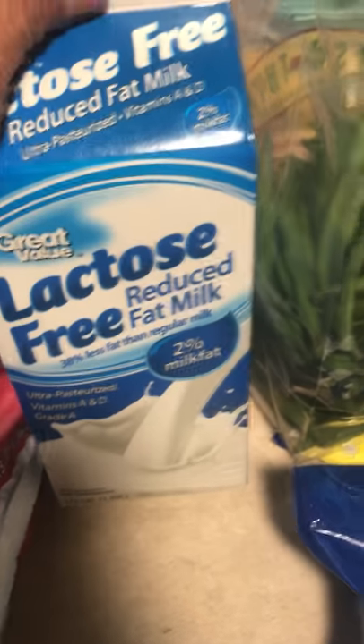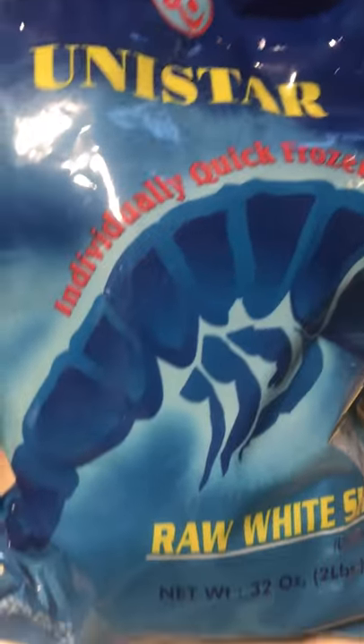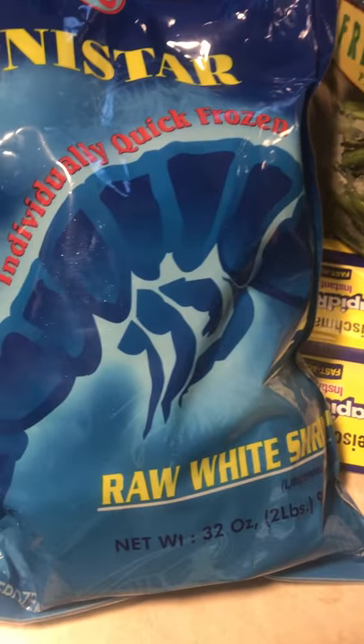Lactose-free reduced fat milk — all of us drink this in the house because a couple of us are lactose intolerant. Fresh Thyme had shrimp on sale, 2 pounds of raw shrimp for $10.